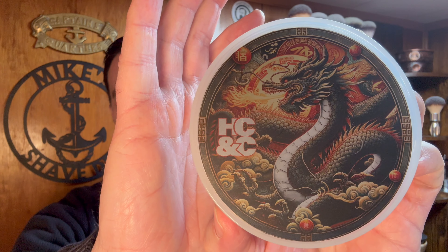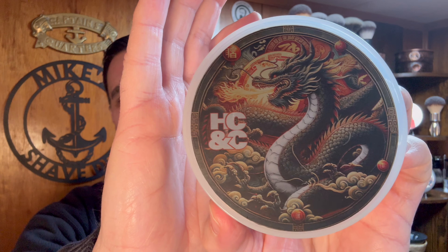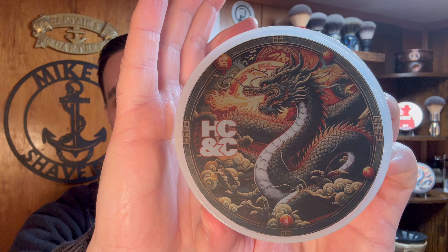Hey, what's going on folks, Mike Long Island Shaving back for another video. Welcome to the Shave Den, appreciate you guys tuning in for another shave of the day and review of a new soap set that arrived in the den just a few days ago. I had an opportunity to spend some time with this scent, so this is not my first impressions. I really wanted to get to know it, and let me tell you, this is an absolute certified banger — it is the Year of the Dragon from Hendrix Classics and Company.